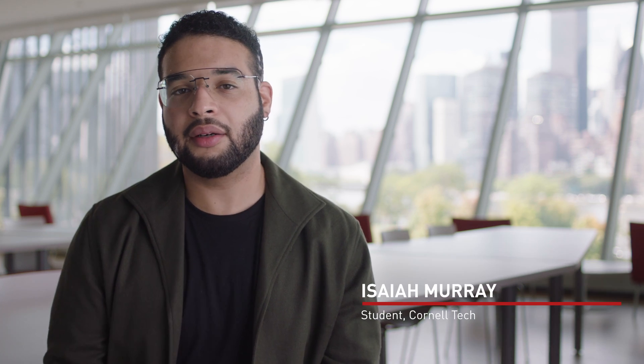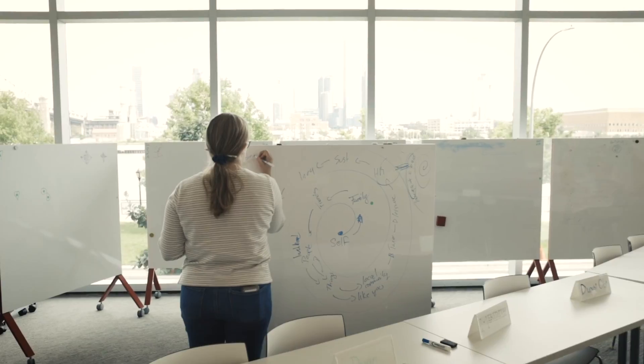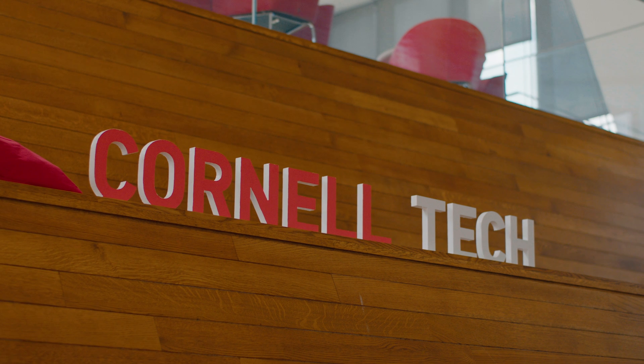One of the things that I was very interested in upon going to my undergrad at Cornell University is urban planning and community building. There are a lot of inequitable practices in urban planning, and here at Cornell Tech, I really wanted to use technology as a way for me to make inclusive futures.